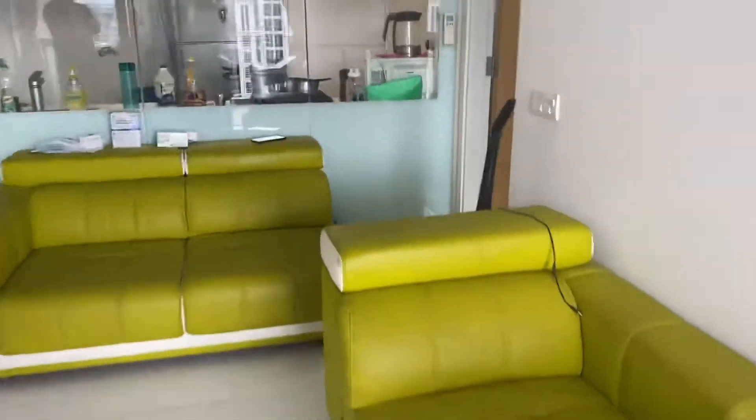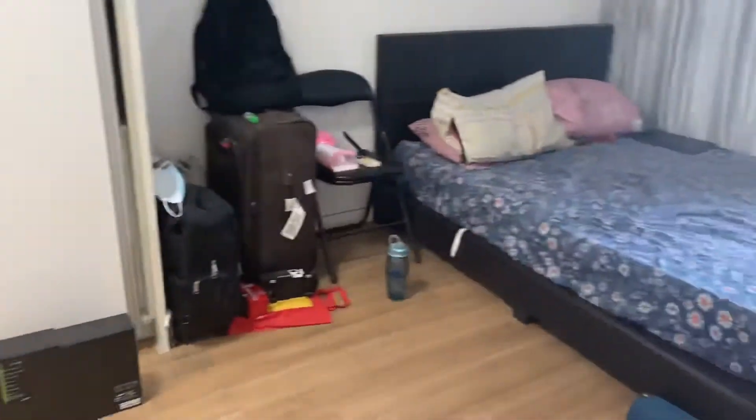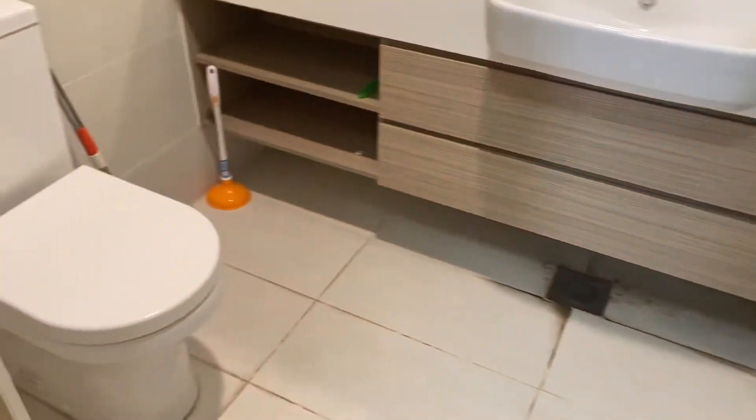Coming here, we see the master bedroom. Very spacious master bedroom with a clean side — you still have ample space for you to relax. There's a master bathroom.